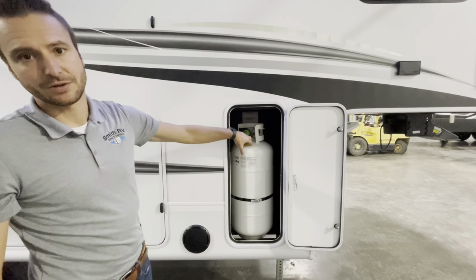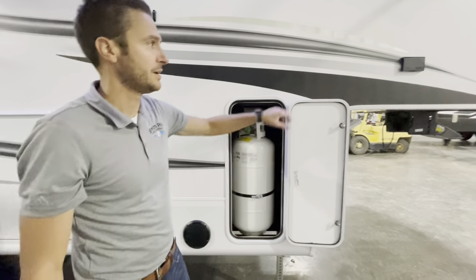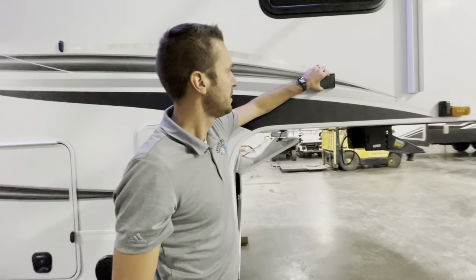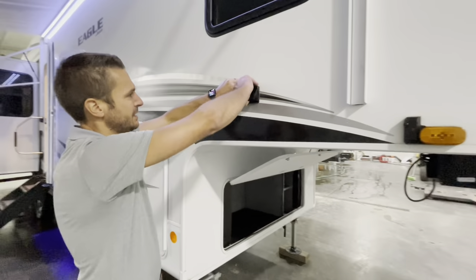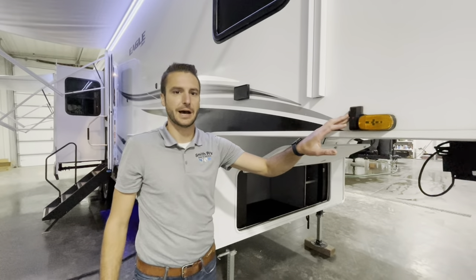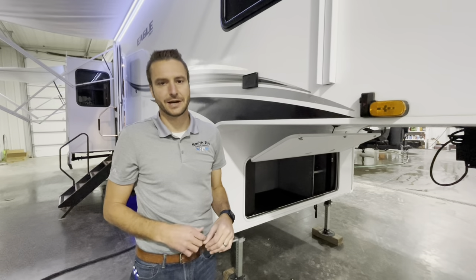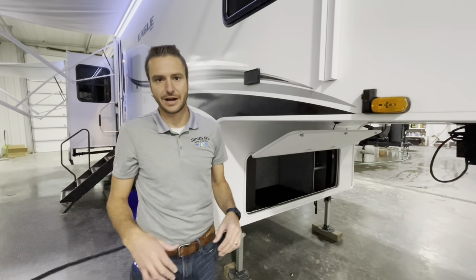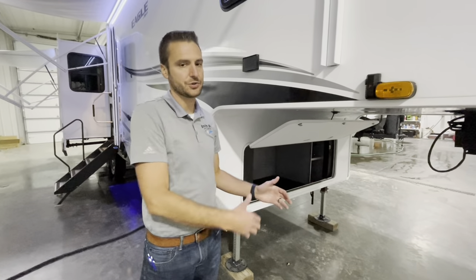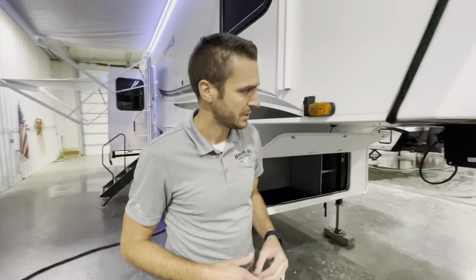With the dry camping package that we take on all of our Eagles here at Smith RV, that does give you two 40-pound propane tanks. Can't have too much propane, especially if you're going off the grid. There's a nice little 110 outlet here as well. This trailer was also optioned with the observation prep system — it instills a ton of confidence. If you're going down the interstate in heavy traffic, you can watch what's going on on the passenger side, the driver's side, and the back. So if someone's tailgating you, you know about it.